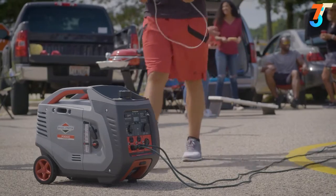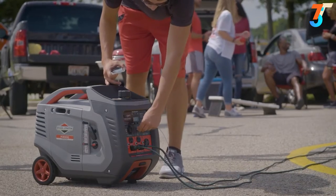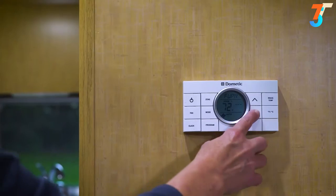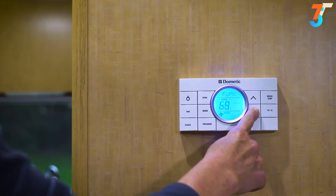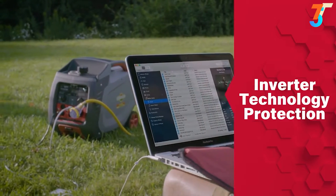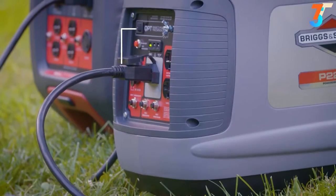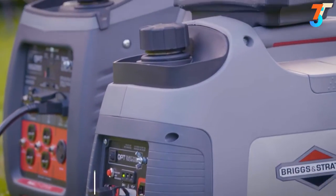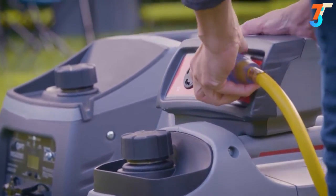Four 120-volt household outlets, a twist-lock outlet, an RV adapter, a USB port, and a DC charging outlet give you plenty of options for powering whatever your campsite or tailgate needs. And if you have sensitive electronics to charge, inverter technology keeps them protected from damage. For even more power, a dedicated parallel outlet lets you connect to another PowerSmart Series generator and multiply your power.